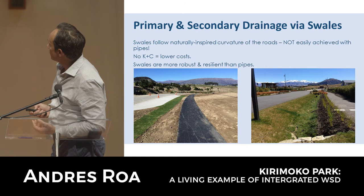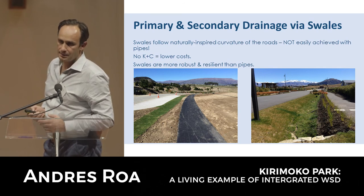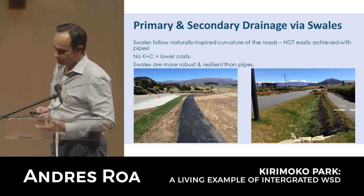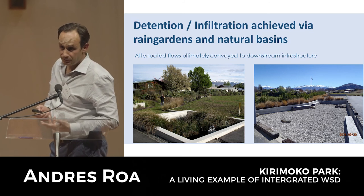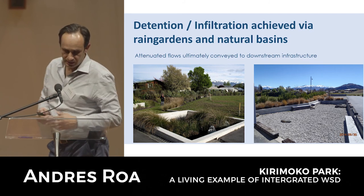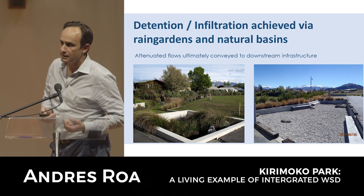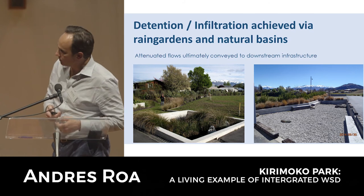Primary and secondary drainage was achieved by swales - not easily achieved through pipes, especially with curvilinear roads. Natural depressions and basins were used for infiltration. For example, one area that was a natural depression was made into a little mini park with benches where people sit and have their coffees - no one would know it's a detention basin. It acts as part of the landscape, integrating into people's lives while also performing the stormwater function.